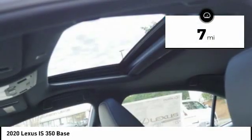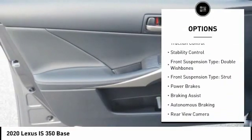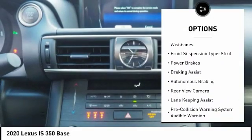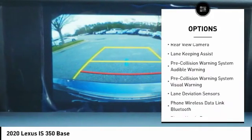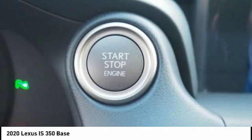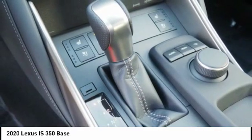Here are some of this vehicle's great options: power windows with safety reverse, emergency braking preparation, traction control, stability control, front suspension type — double wishbones and strut, power brakes, braking assist, autonomous braking, rear view camera.